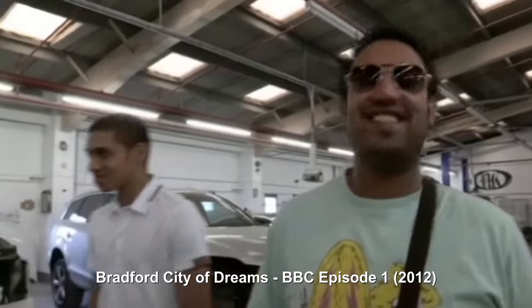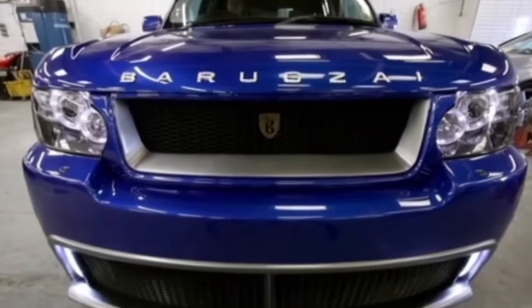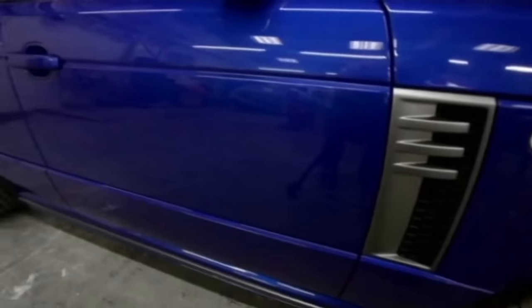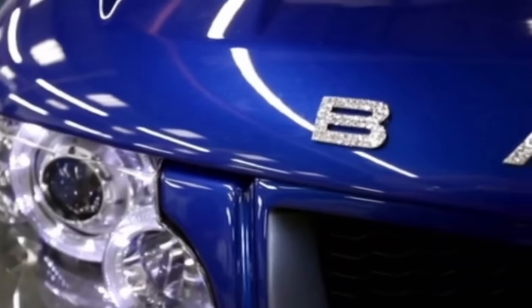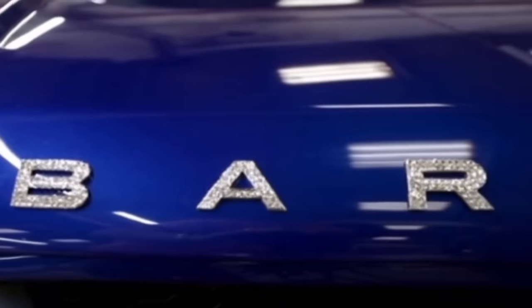That looks sick! We've made a brand of this design now - it's our own brand. Nav's calling his new brand of body kits after his clan name of Baragzai.